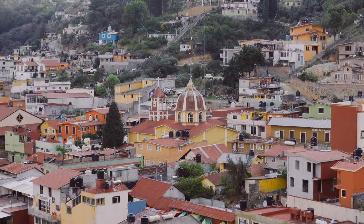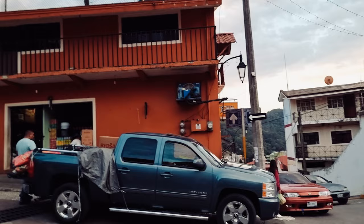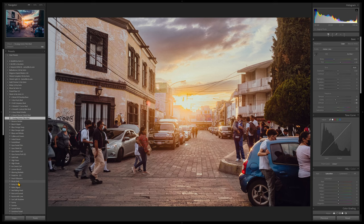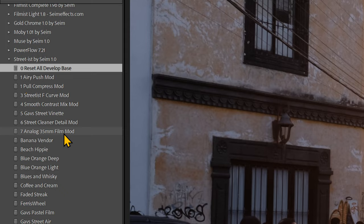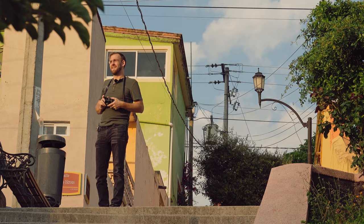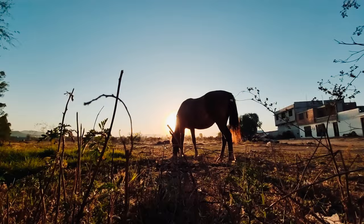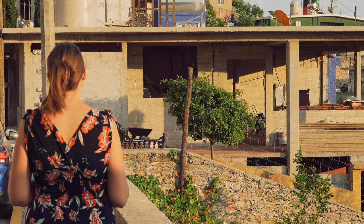There's something magical about color street photography, whether you're going for an art deco look or something more subtle and film-like. With Streetist, you can start browsing recipes that were tested and designed on street photos. Then you can go to the mods included in Streetist that focus on push, pull, and detail. And if you want to go further, Streetist also includes Mod Kit — our new mod pack. It's not that you shouldn't use your sliders manually; it's that you should have tools to try things that are much more complex and varied than you would with a manual edit alone.